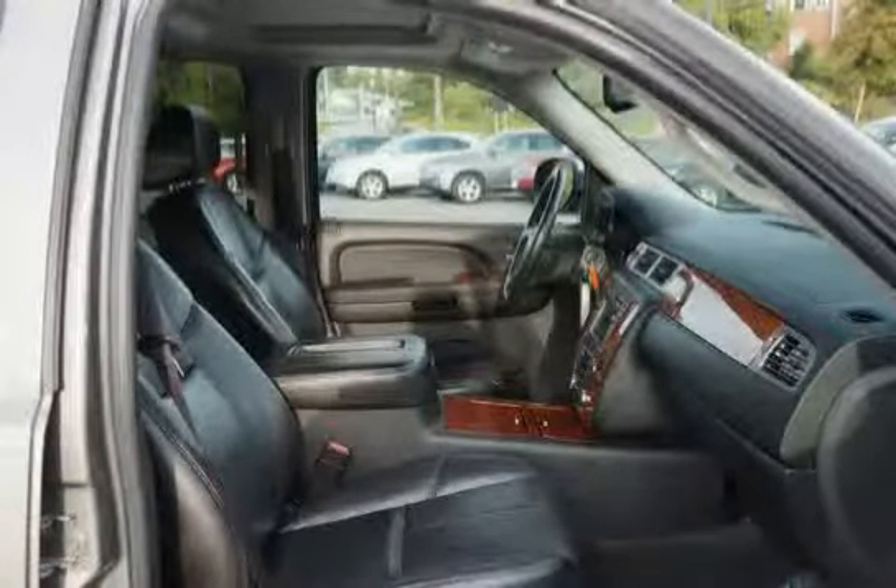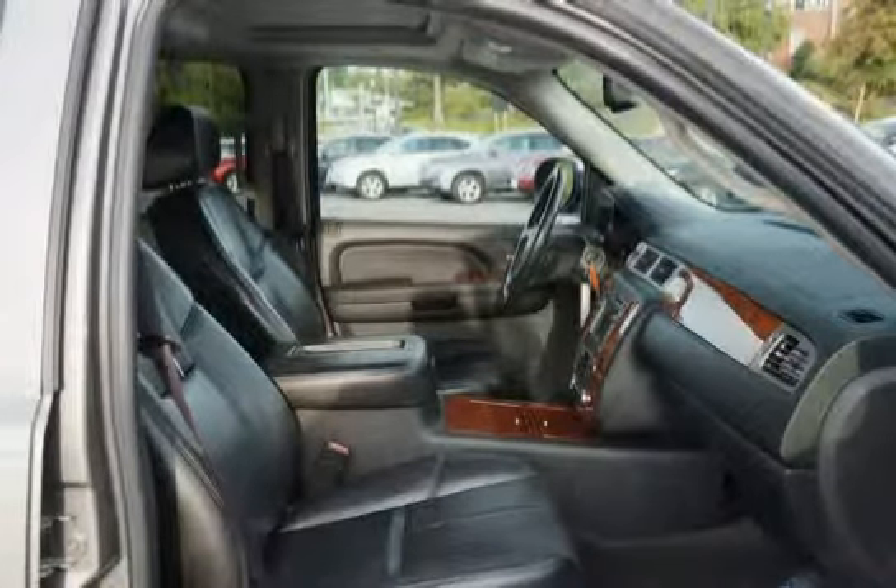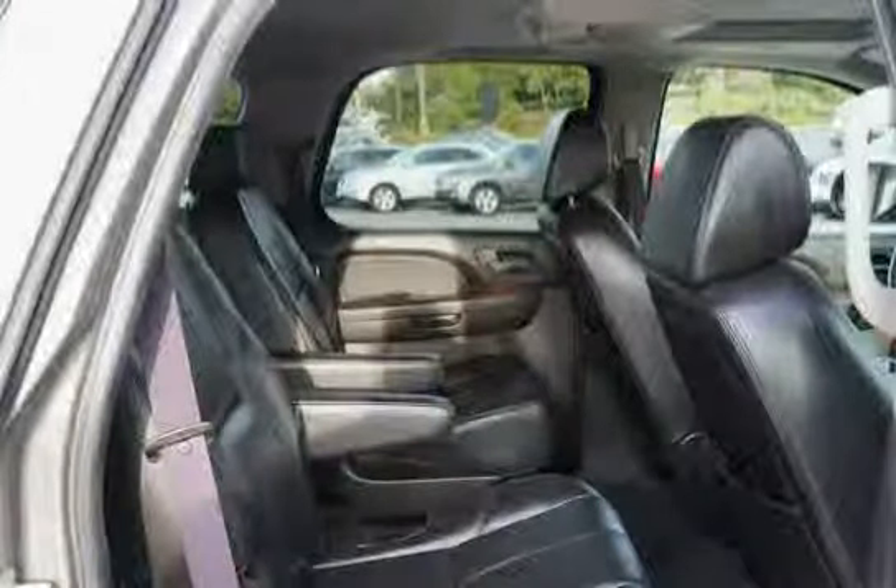Power windows with driver express down and lockout features. Driven with care for 77,282 miles, making this Tahoe an easy choice for you.